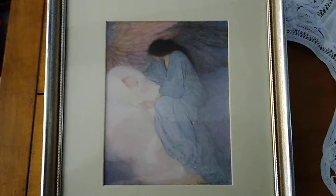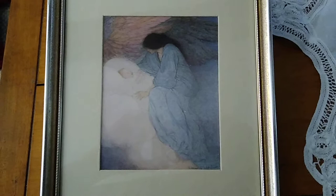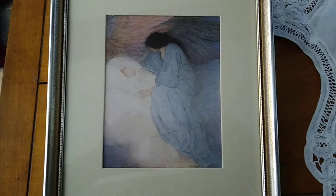Elnor Abbott. It's called The Mother. What a great Mother's Day find in this house. 1915 — she passed away in 1935. And here we have one of the originals. Another incredible find.